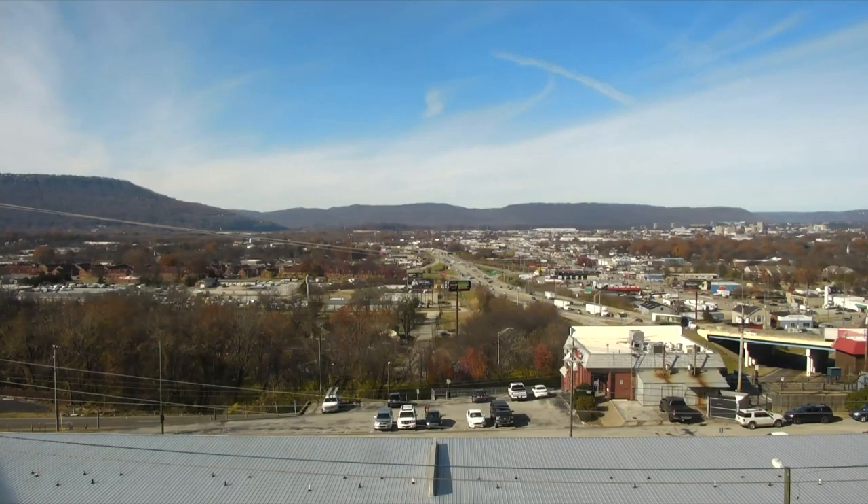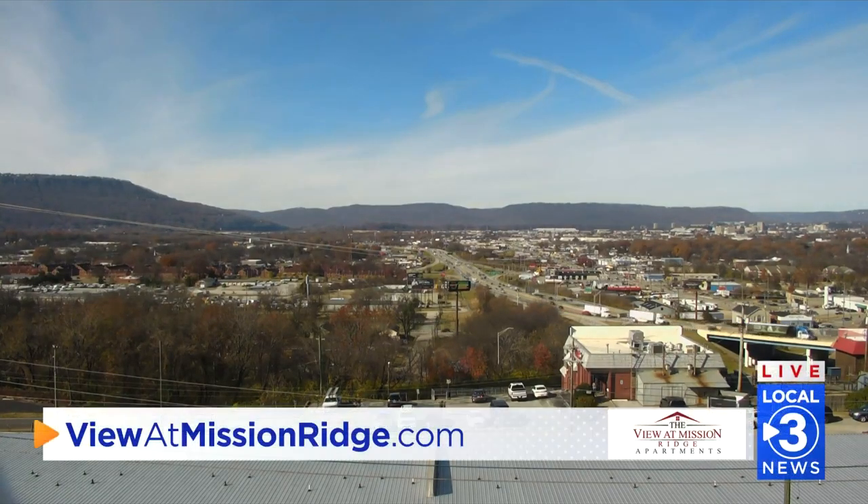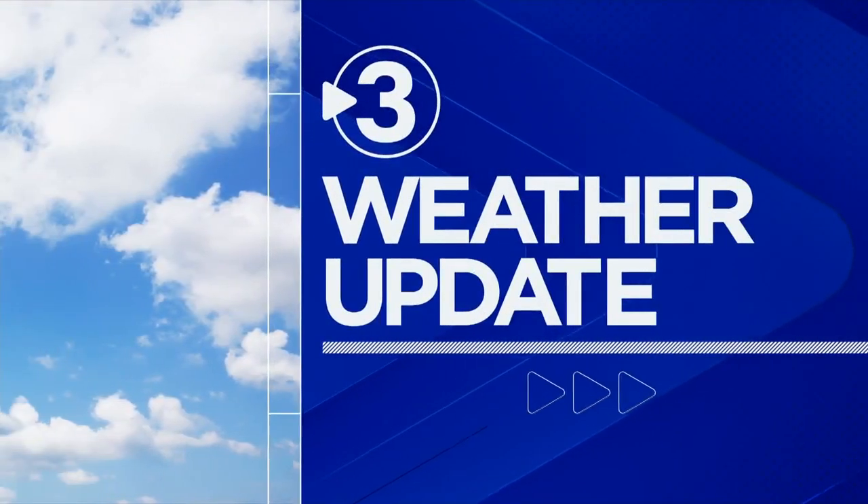Taking a live look outside from the Mission Ridge camera, we're seeing blue skies and sunshine. I definitely had to grab my coat this morning — it is the first day of December meteorological winter. So what better day to be a little chilly out there? We want to usher in the season with the right feel.